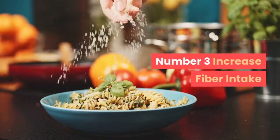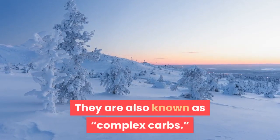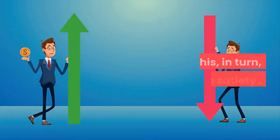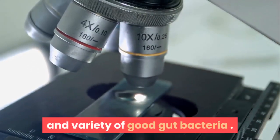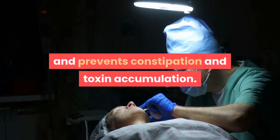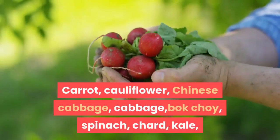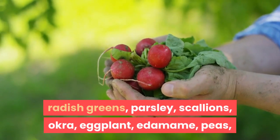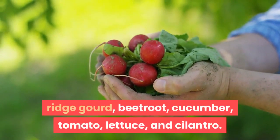Number 3: Increase fiber intake. Foods rich in dietary fiber are great for quick weight loss. They are also known as complex carbs. They form a gel-like layer in the stomach, thereby increasing digestion time, which in turn increases satiety. They help improve digestion by increasing the number and variety of good gut bacteria. Dietary fiber also improves bowel transition through the colon and prevents constipation and toxin accumulation. Vegetables to consume include carrot, cauliflower, Chinese cabbage, cabbage, bok choy, spinach, chard, kale, radish greens, parsley, scallions, okra, eggplant, edamame, peas, bottle gourd, bitter gourd, beetroot, cucumber, tomato, lettuce, and cilantro.